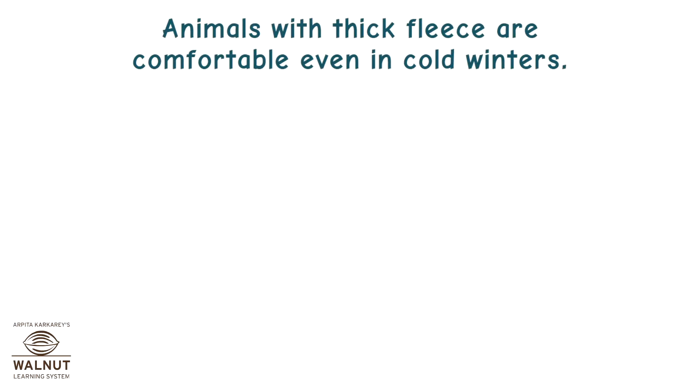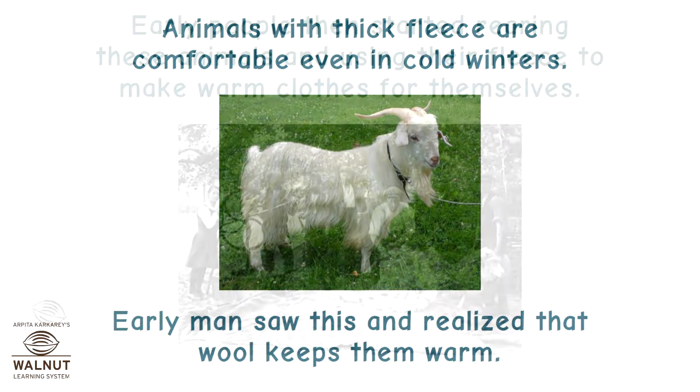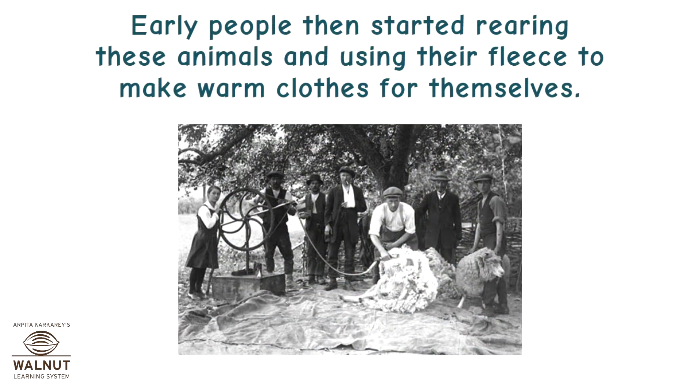Animals with thick fleece are comfortable even in cold winters. Early man saw this and realized that wool keeps them warm. Early people then started rearing these animals and using their fleece to make warm clothes for themselves.